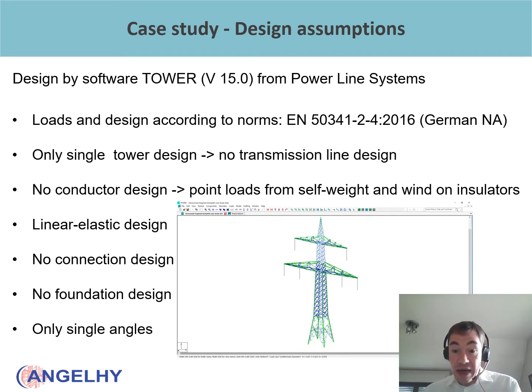Regarding the design assumptions, the towers were designed in the software Tower version 15 from Power Line Systems. The load and design were carried out according to EN 50341 Part 2-4, which is the German national annex of the standard, and this was implemented in the software, making the design straightforward. We considered only one single tower, not the total transmission line. The conductors were not modeled; instead, point loads from self-weight and wind acting on the insulators were directly applied on the insulators of the tower. It was a linear elastic design. Connections and foundations were not designed, and we used only single angle profiles — hot-rolled profiles, which are the standard profiles for this type of structure.